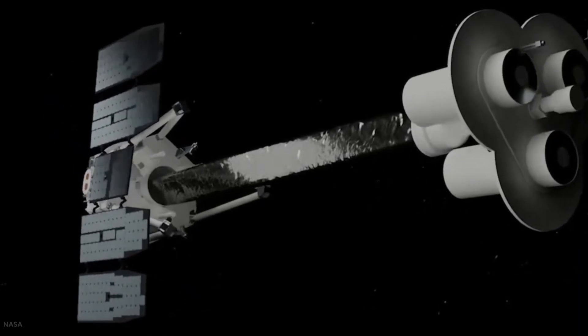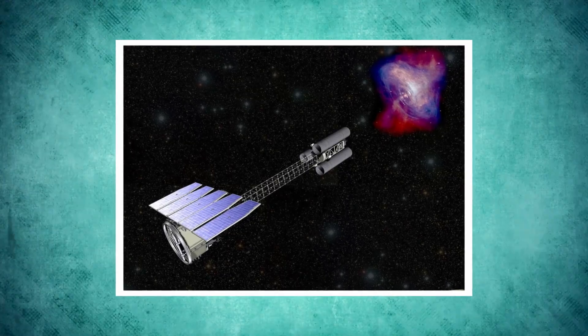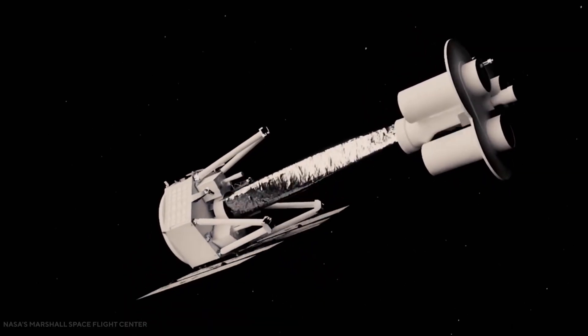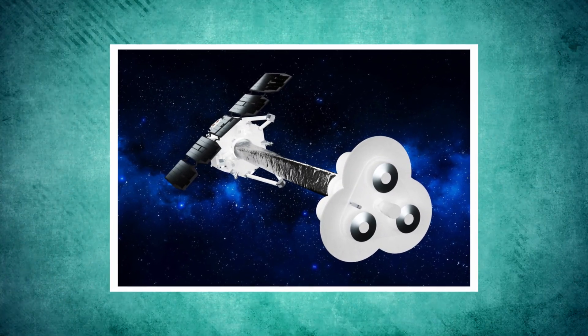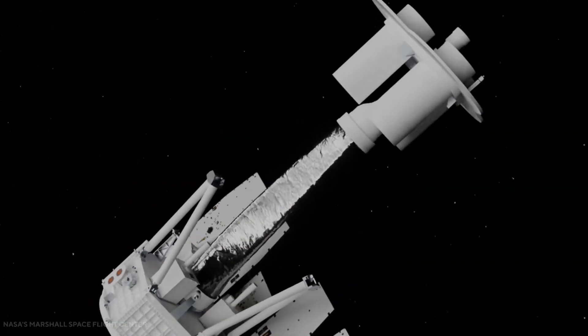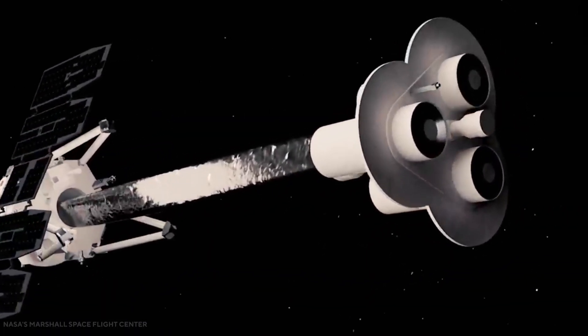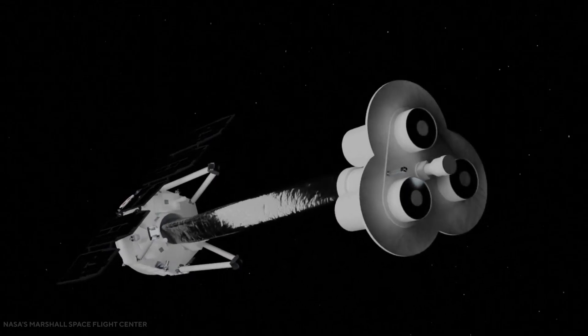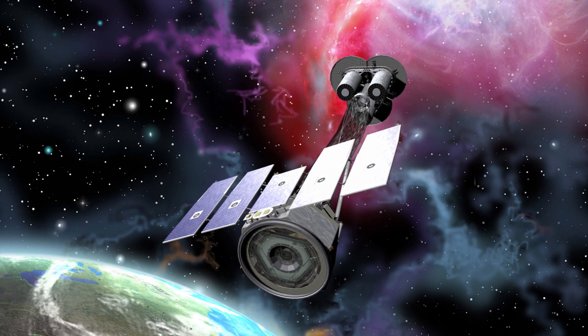After ejection, each photoelectron interacts with its surrounding gas and is slowed by ionizing collisions and scattered by nuclei until it eventually stops. The resulting string of ionization, or photoelectron track, marks the path of the photoelectron from its creation at the original X-ray interaction site to its stopping point. It is in the initial part of this track where the information on the initial electron direction is recorded. The distribution of this direction for many detected tracks then determines both the degree of polarization and the position angle in relationship with the incident photon beam.